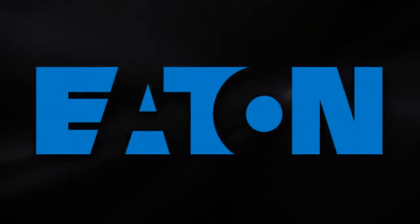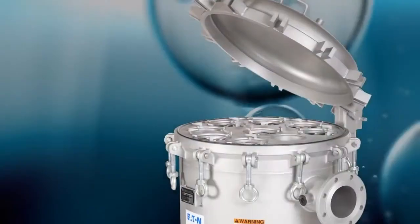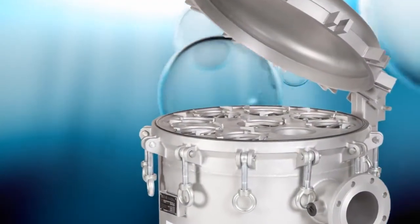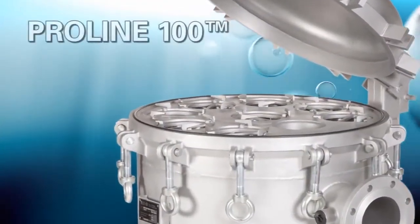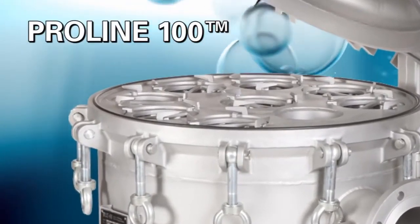Eaton, a global leader in the manufacturing of filtration products, is guided by the ethics of doing business the right way. The new Proline 100 series multi-bag vessel is built on the world-proven engineering foundation that has made Eaton the trusted source in filtration systems.